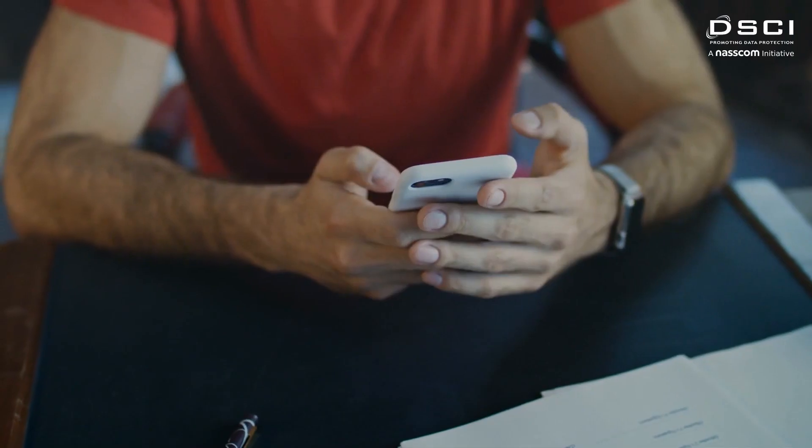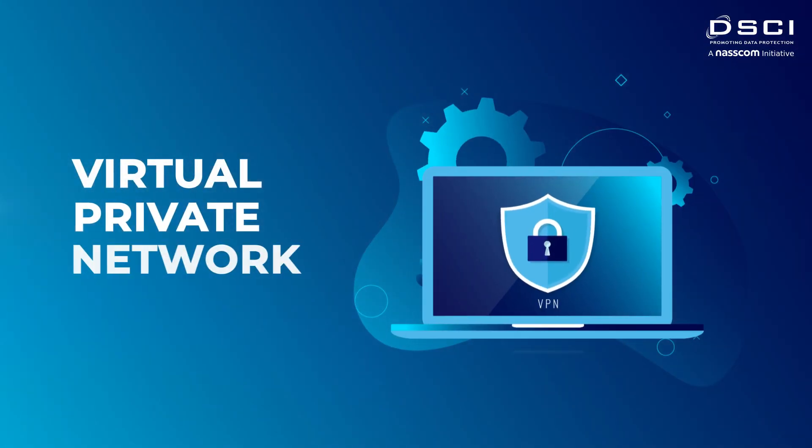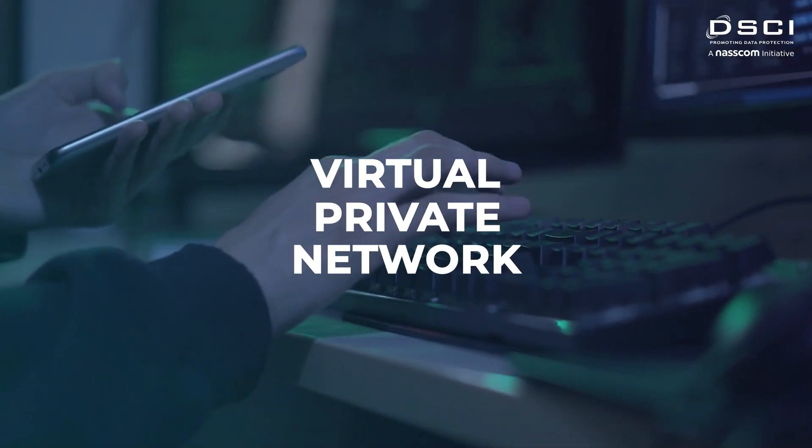But don't worry — there are steps you can take to protect your privacy in this AI-driven world. The first step is to use a VPN, or virtual private network. A VPN encrypts your internet traffic, making it difficult for hackers to capture and steal your data.